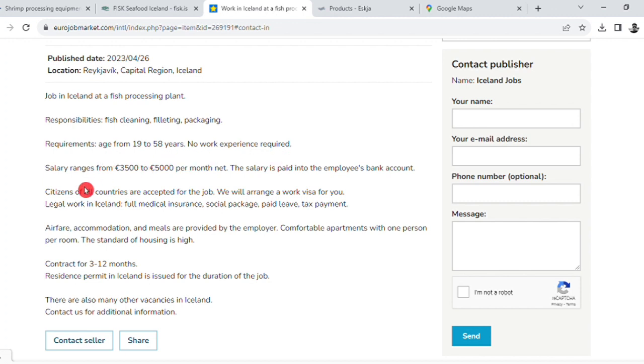No experience required. We will arrange a work visa for you for legal work in Iceland, along with full medical insurance, social package, paid leave, tax payment, and healthcare. Fees and meals are provided by the employer.